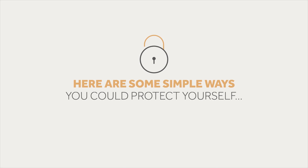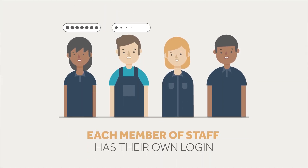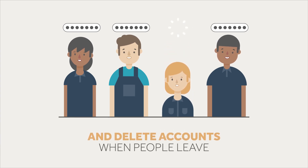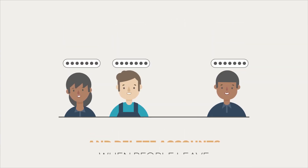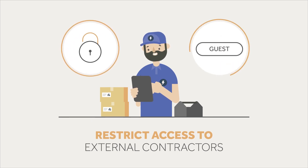Here are some simple ways you could protect yourself. Make sure each member of staff has their own computer login, and delete accounts when people leave. Restrict access to external contractors by providing logins and guest Wi-Fi.